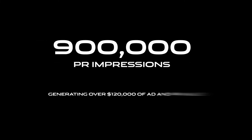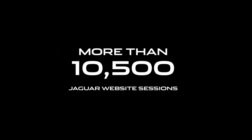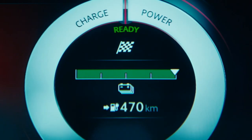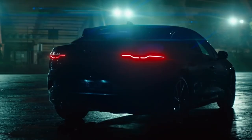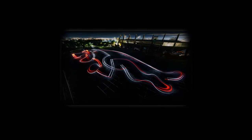Best of all, it achieved outstanding results for Jaguar — proving to even the most die-hard petrolheads that the I-PACE still embodies the art of performance, and firmly positioning Jaguar New Zealand for their transition to an all-electric future.